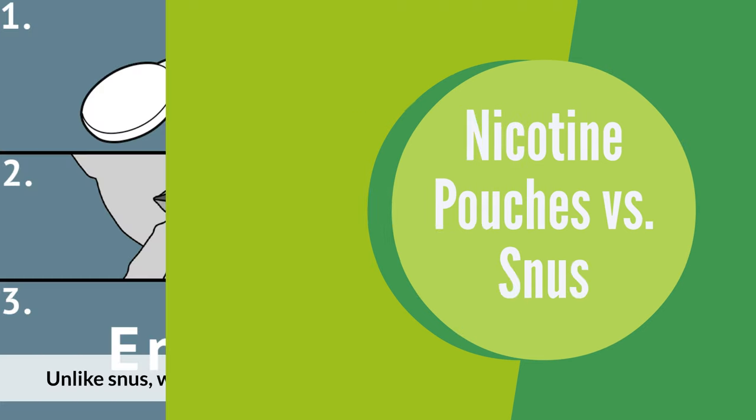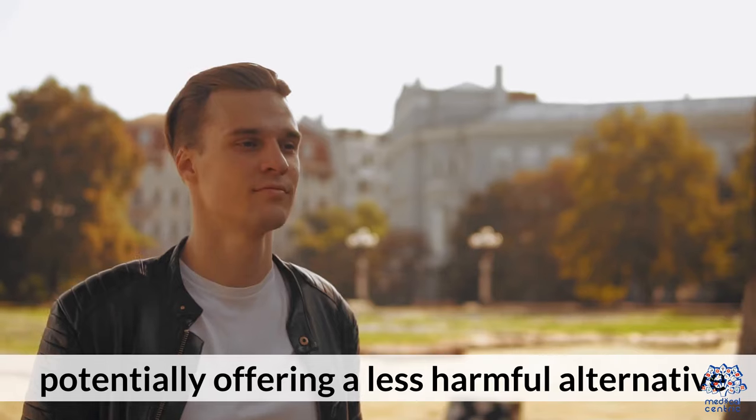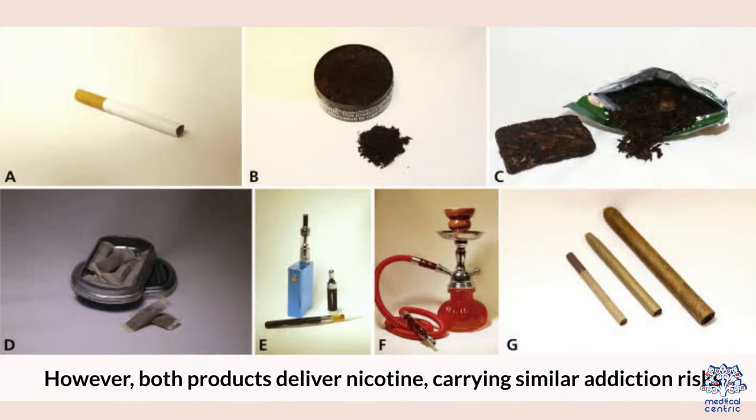Nicotine pouches vs. snus: Unlike snus, which contains tobacco, nicotine pouches are tobacco-leaf-free, potentially offering a less harmful alternative. However, both products deliver nicotine, carrying similar addiction risks.